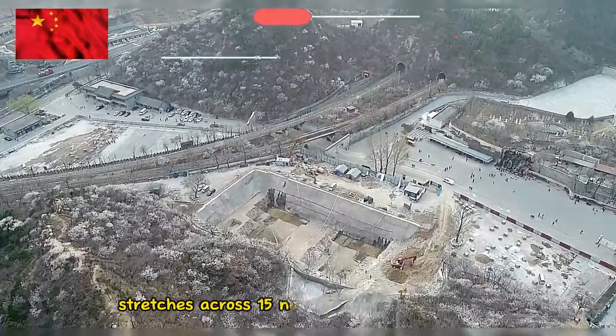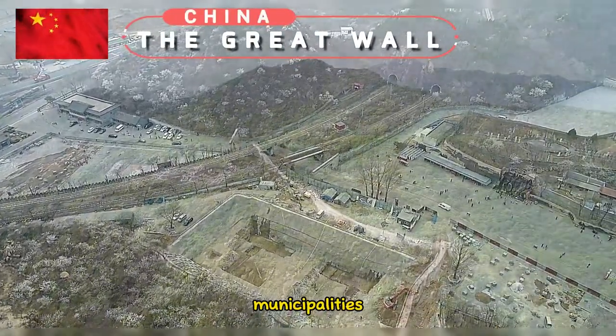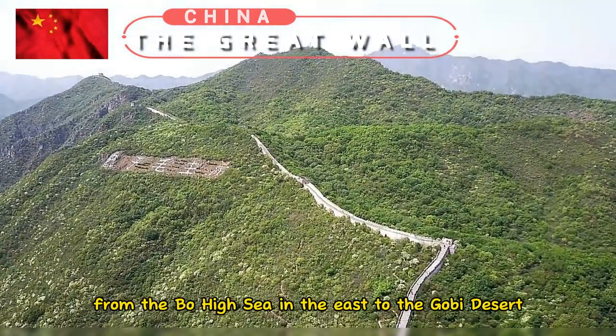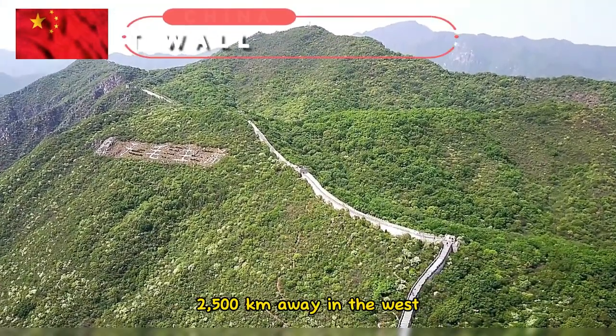The Great Wall stretches across 15 northern Chinese provinces, municipalities, and autonomous regions, from the Bohai Sea in the east to the Gobi Desert, 2,500 kilometers away in the west.